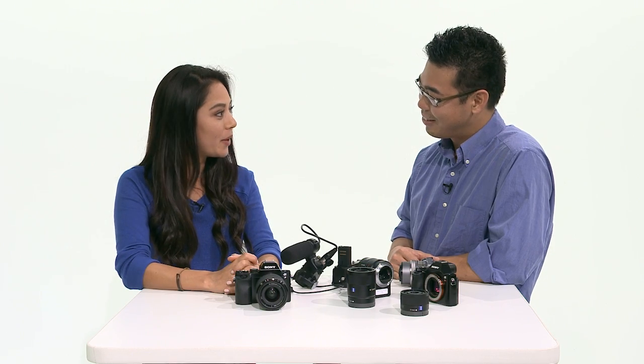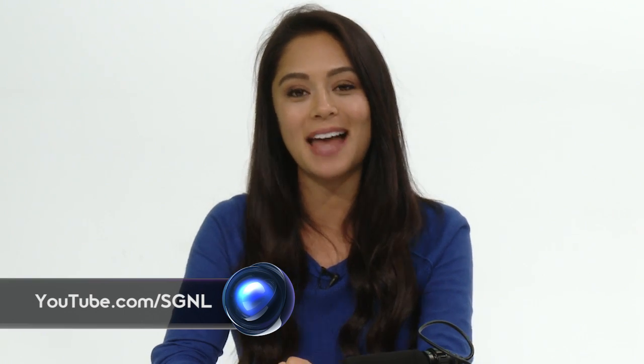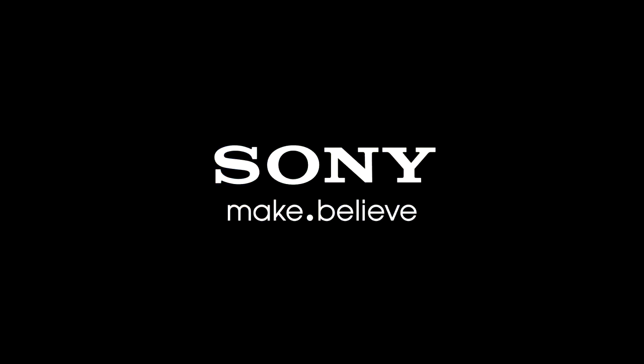Alright, Kenta, as always it was great to have you here. And if you guys have any other questions, you can check out youtube.com/signal. Thank you.